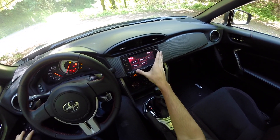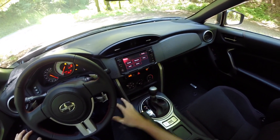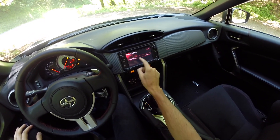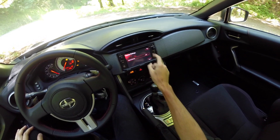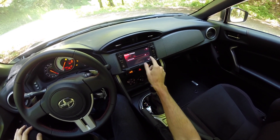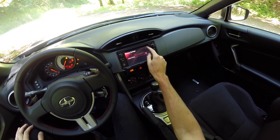Moving on to the infotainment system — pretty basic, but it does the basic things you need. You've got navigation and you can connect your phone to it. One interesting thing: if you're not satisfied with the fact that you bought the FR-S, you can change over and say 'I wish I had the XD' and punch that in. I'm not sure why that's there — who wants a Scion IQ over this — but it's there if you want the option.